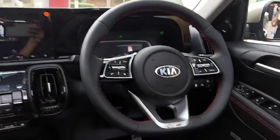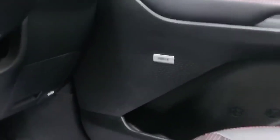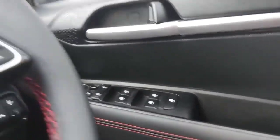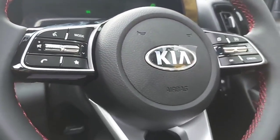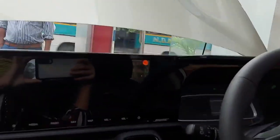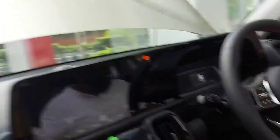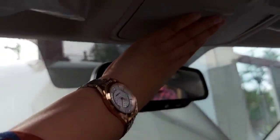This is how it looks with seven Bose speakers and a premium door handle. This is how it looks.